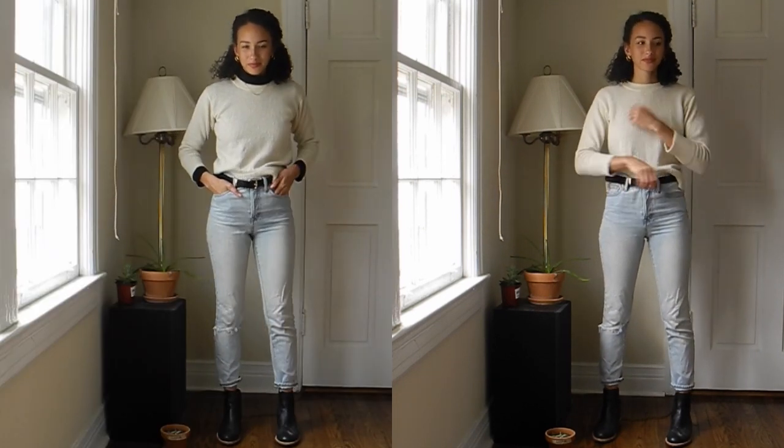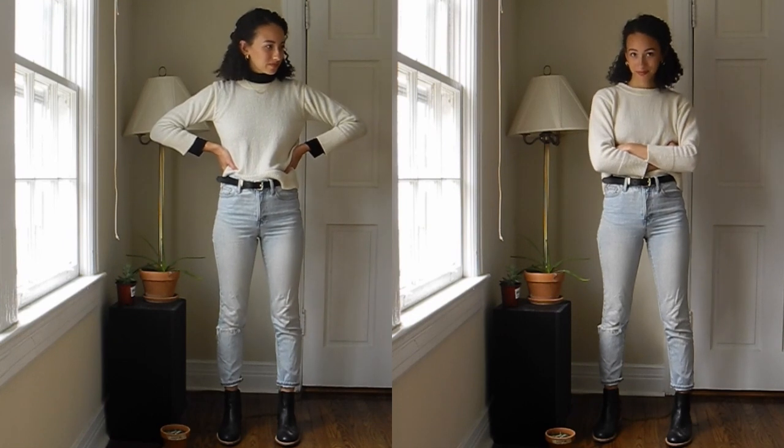I also tried the look without the turtleneck to see how I felt — but I think it was more harmonious with the turtleneck. You tell me: which one did you like better, with or without the turtleneck?